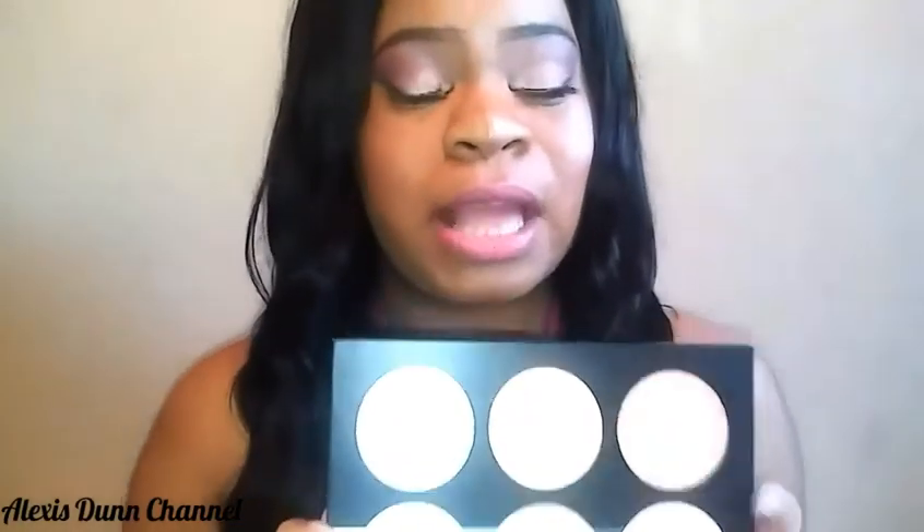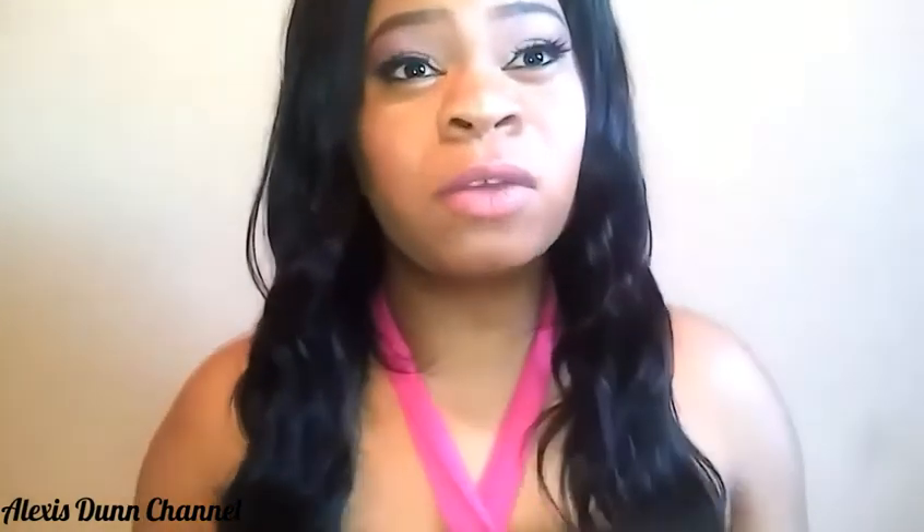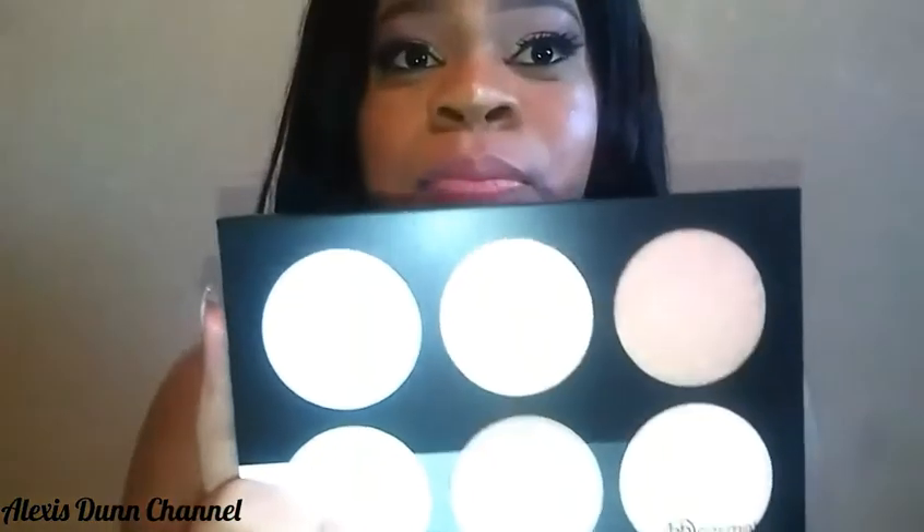This palette is great. I bought it for $17.99 when it first came out — it hasn't been out that long, probably about a month or two. It's pretty affordable compared to all the other high-end makeup out there, where you'd be paying around $30 to close to $40 just for a highlight palette.